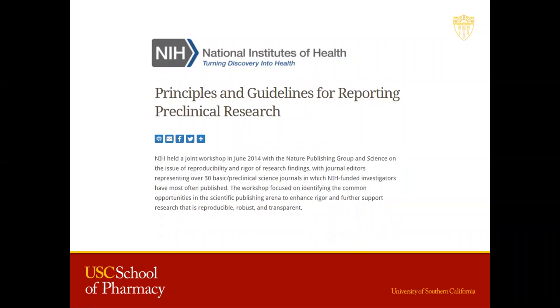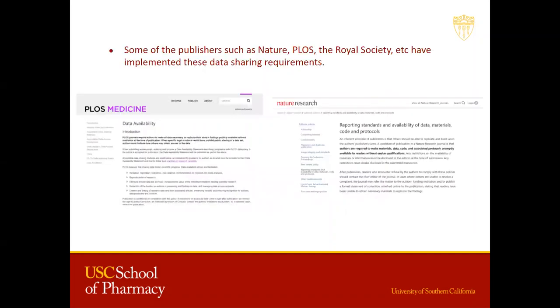NIH's guidelines on principles and guidelines for reporting preclinical research even recommends that journals require all of the data supporting a paper's conclusion must be made available as a part of the review process. And after publication, these data sets must be deposited on public repositories. Some publishers, such as Nature and PLOS, have implemented these data sharing requirements.